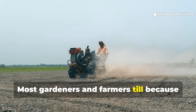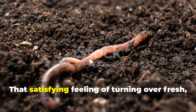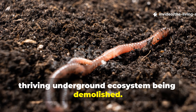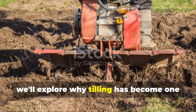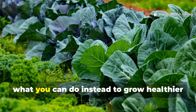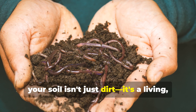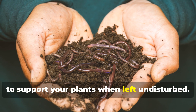Most gardeners and farmers till because they think it helps, but the reality is far more troubling. That satisfying feeling of turning over fresh loose soil is actually the sound of a thriving underground ecosystem being demolished. In this comprehensive guide we'll explore why tilling has become one of the most destructive practices in modern gardening, and more importantly what you can do instead to grow healthier food with significantly less effort. The secret lies in understanding that your soil isn't just dirt — it's a living, breathing community that works tirelessly to support your plants when left undisturbed.